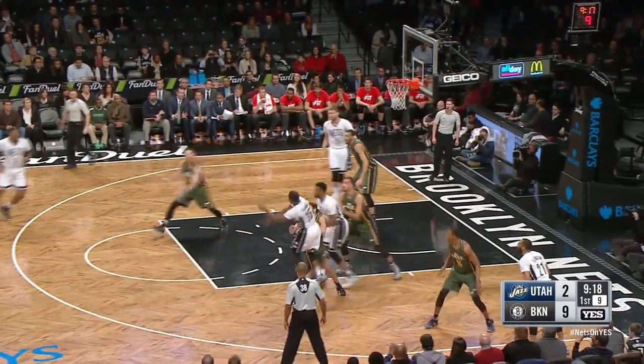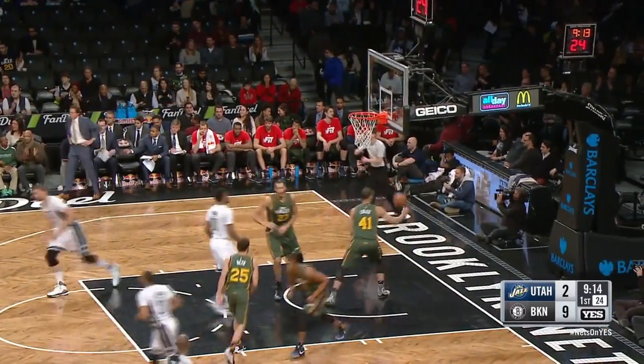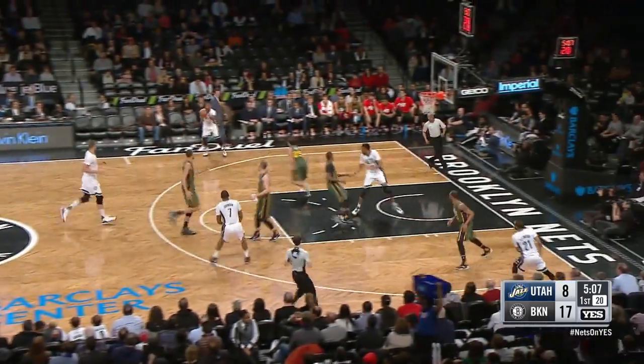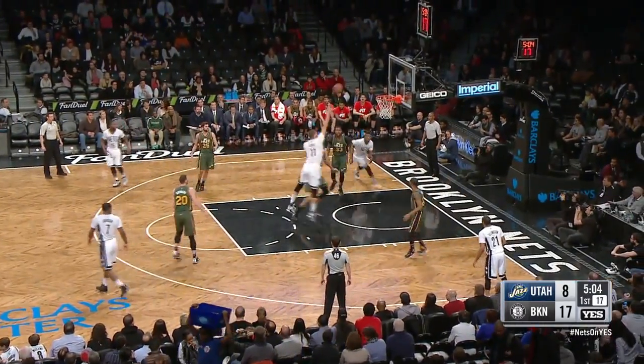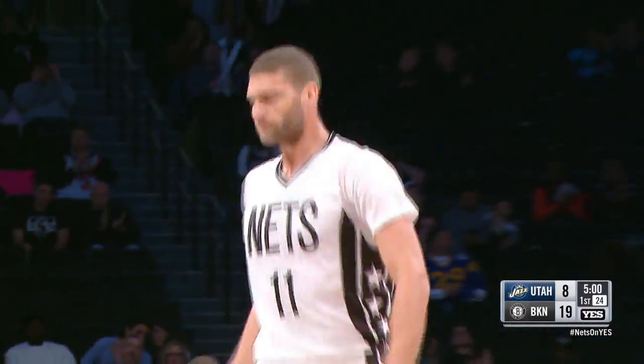The Utah Jazz on the road taking on the Brooklyn Nets, and Joe Johnson coming out firing. Brooklyn goes up 12-2, with Johnson 2-3 from range on the game. Later, it's Brook Lopez with the spin move and the Nets on a 7-0 run. They lead by 11.